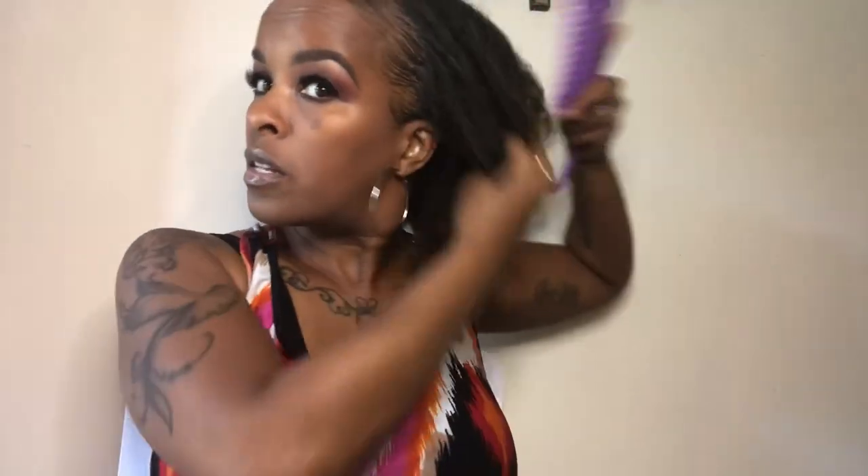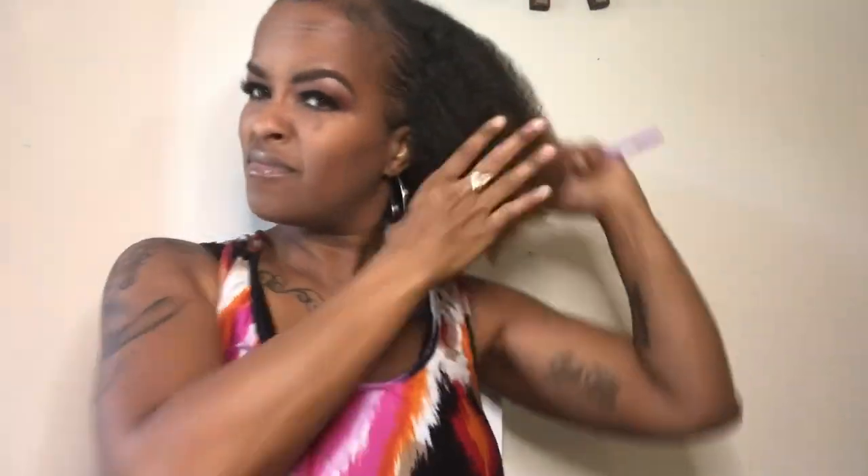Hi guys, today is going to be a very quick video about my hair and how I grew it in a year's time. It's going to be very quick and to the point, but before we get started, make sure you guys hit that subscribe button, become part of the family, and let's get into this. So my hair is wet right now.